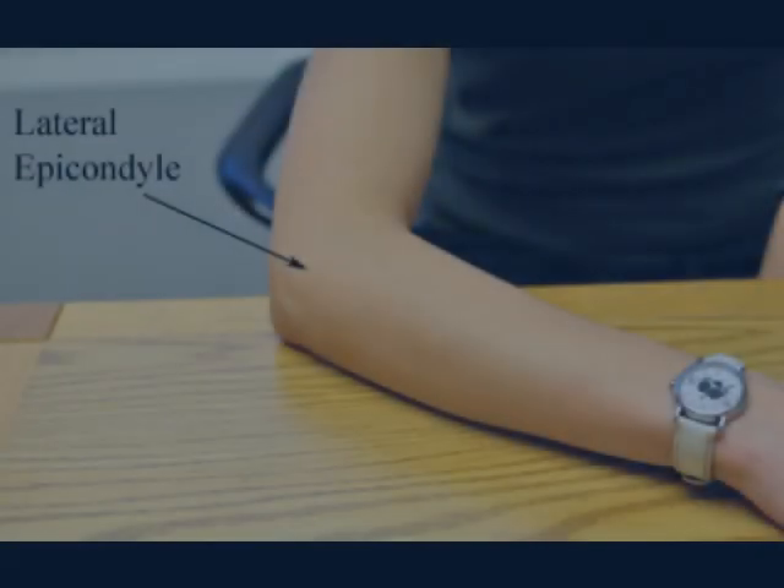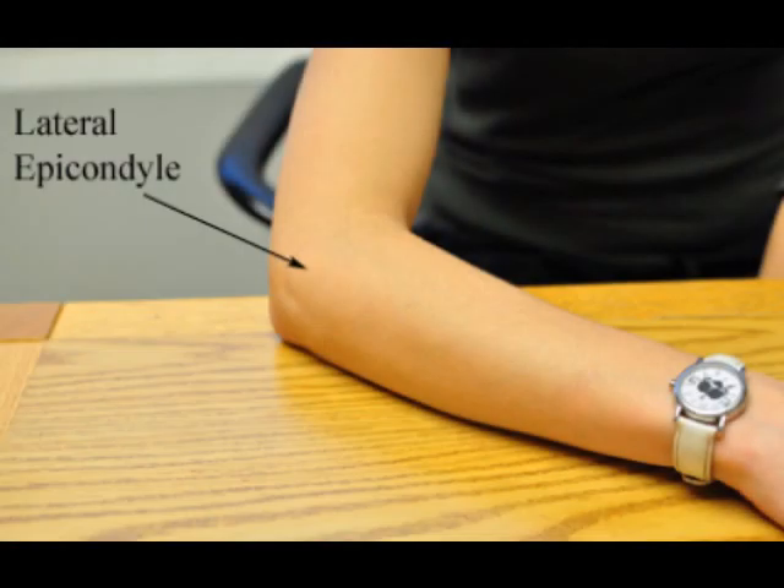Tennis elbow is one of the most common causes of lateral elbow pain, and usually is centered at the lateral epicondyle, which is a bony prominence shown by this arrow. The patients can usually point with one finger exactly where the pain is, and it can be aggravated by wrist and elbow motion.